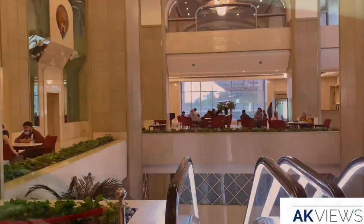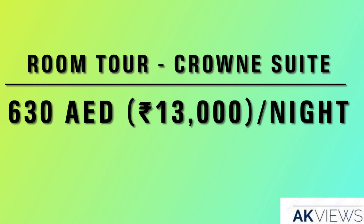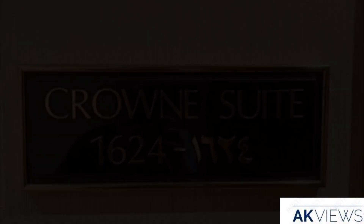Here are some interiors of the hotel — this is where the business center is, the lobby cafe, and they even have a salon and a restaurant. Next up, room tours. In total there will be three room tours, and the first one will be the Crown Suite.